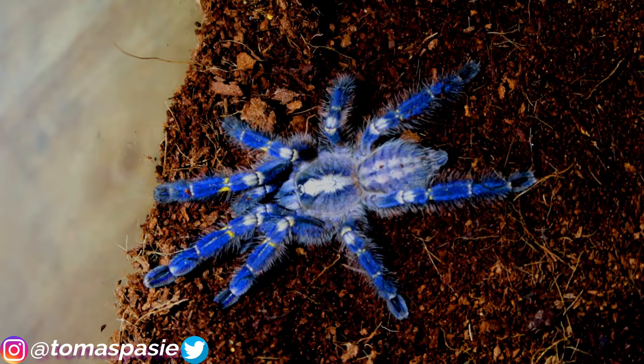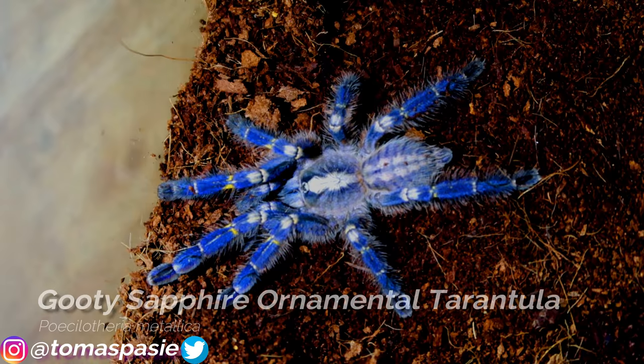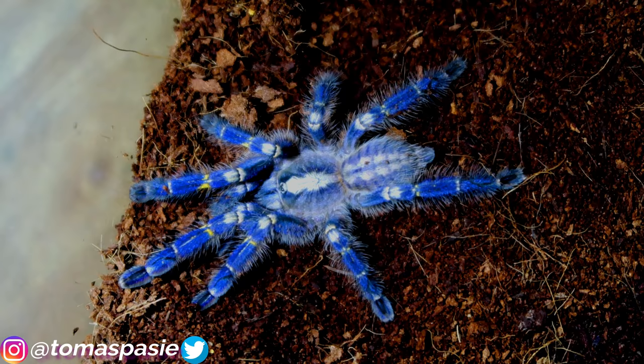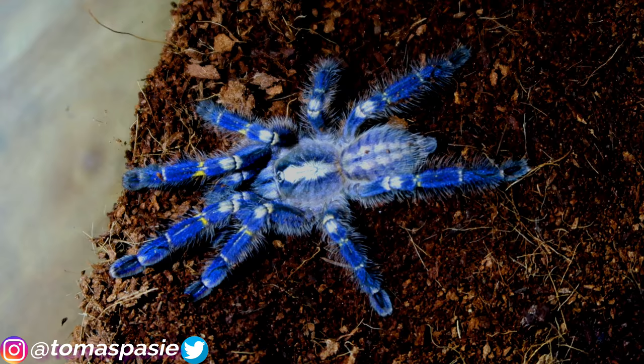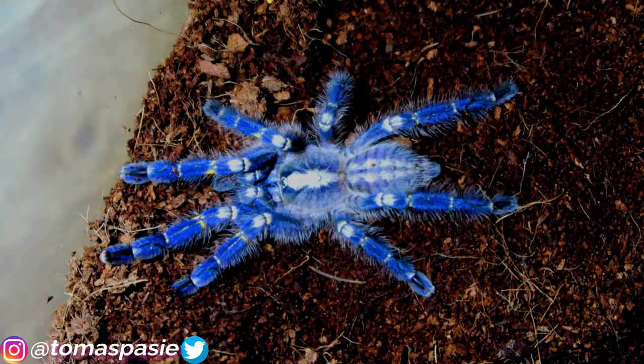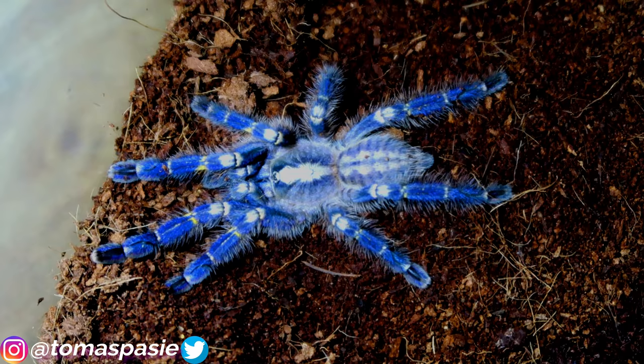My all-time favorite tarantula is the Gooty sapphire ornamental tarantula, also known as the P. metallica. Although readily available in the pet trade, these are actually a critically endangered species from India. I currently have two and plan to breed them. They'll eat crickets and cockroaches easily, and also love flying insects like moths from wax worms.